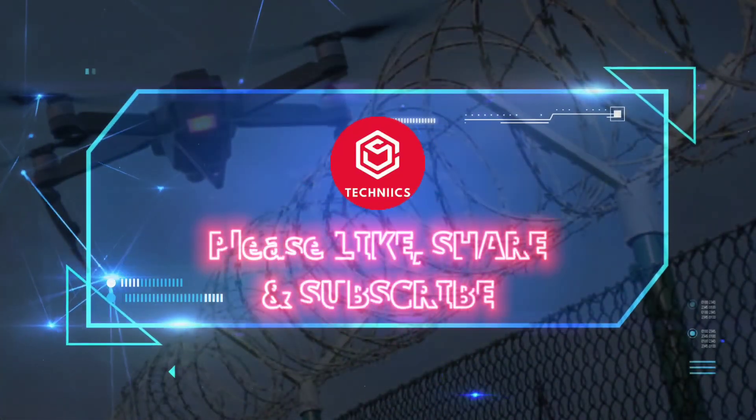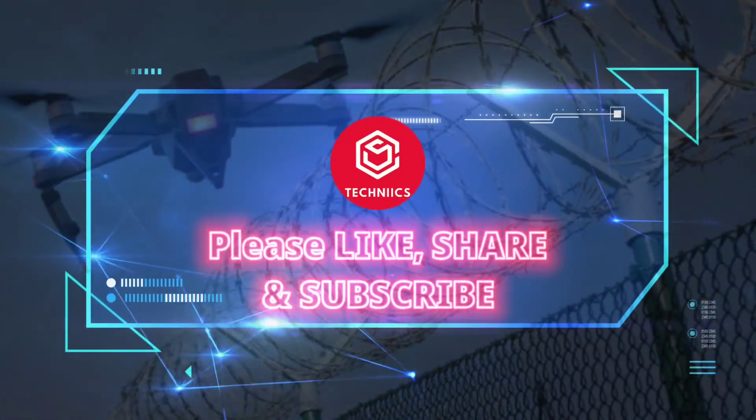They are really amazing. Thanks for watching. Please don't forget to like, share, and subscribe.